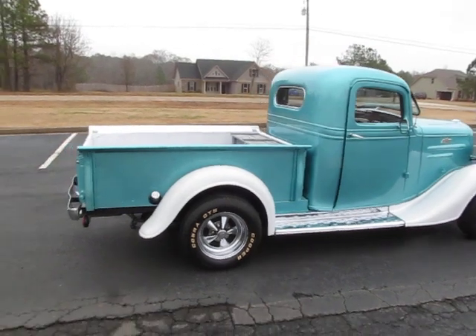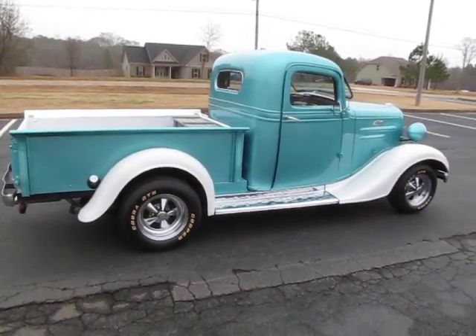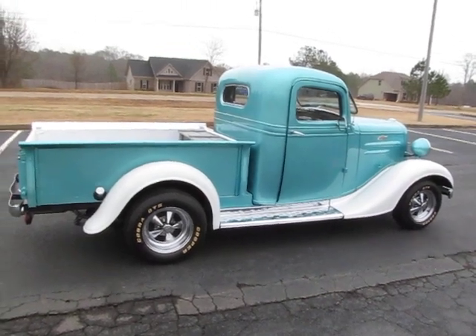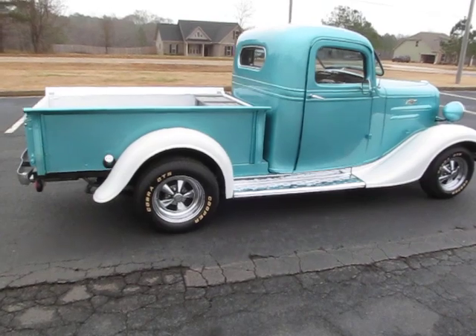We do have the American Racing wheels for it if that's something that interests you. But if it was me, I was thinking a little bit bigger wheel — maybe even staggering with like a 20 in the back and an 18 in the front. Something like that.